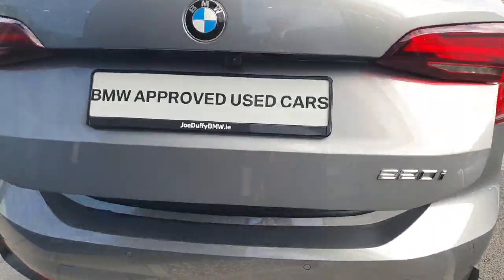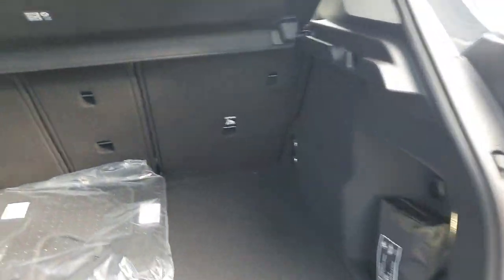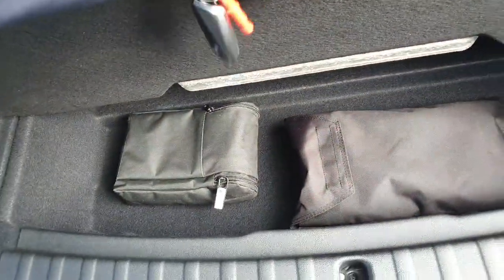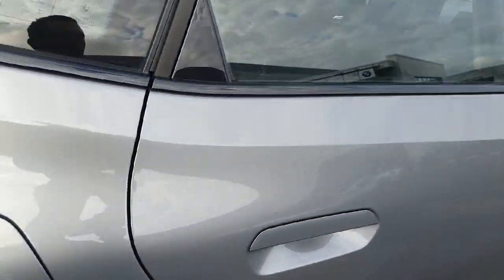We do have loads of room in the boot space as well as split folding seats. Underneath here we do have some additional storage for medical kits and other items.